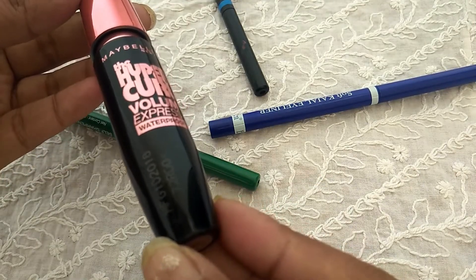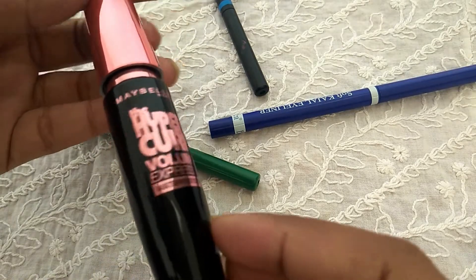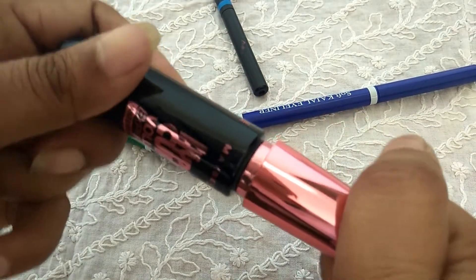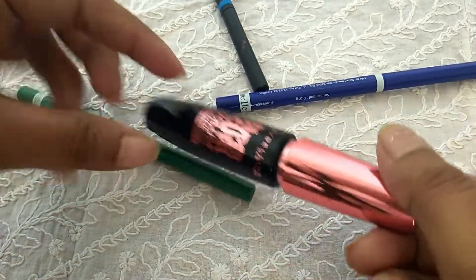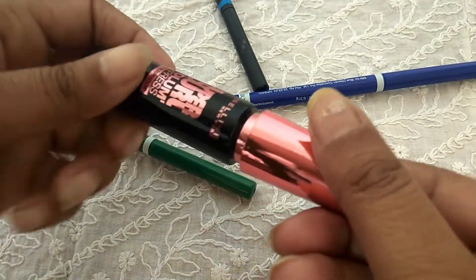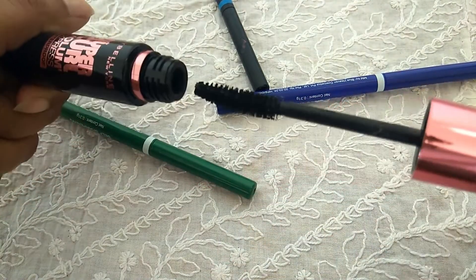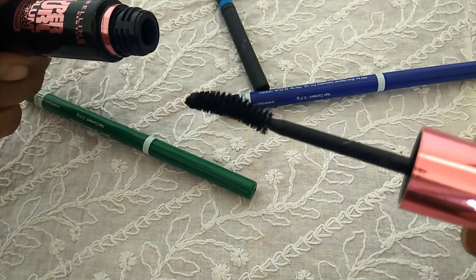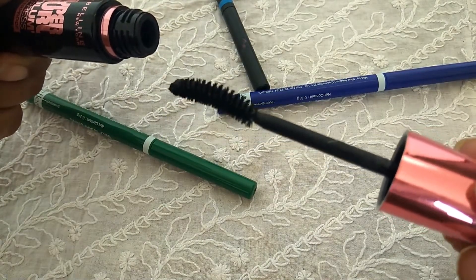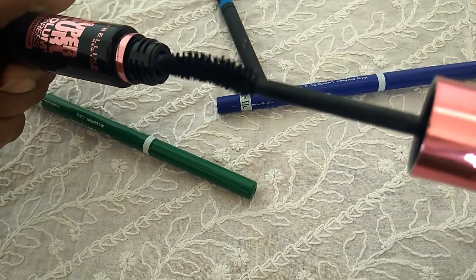If you think that you can get duplicate makeup products, the Amazon seller Cloudtail India Private Limited ensures that when you are ordering any makeup product — or actually any product — you will get the original and there are no chances of getting a duplicate. This mascara was packed very well, like in bubble wrap, and on Amazon all products are packed very well.